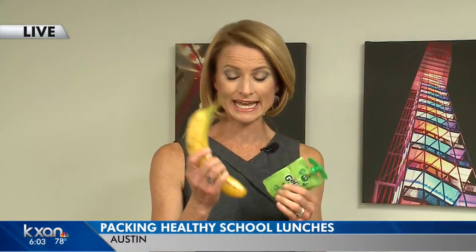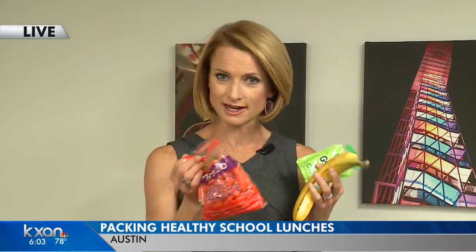I talked to a local dietitian who said to try to get grab-and-go items — that might be your best bet. She said things like what we call squeezies in my house, a banana, carrot sticks, maybe with some ranch dressing to try to get them down that way.